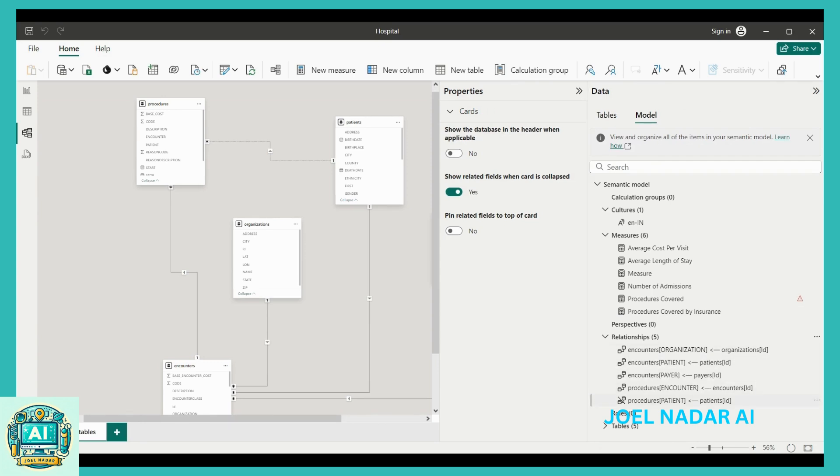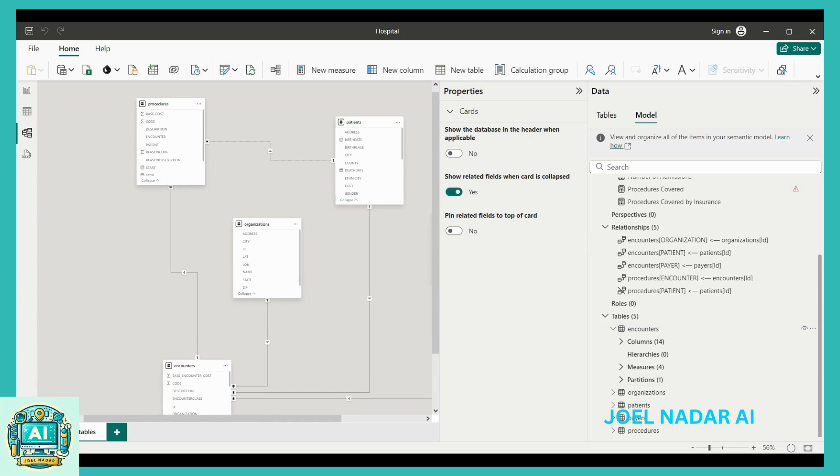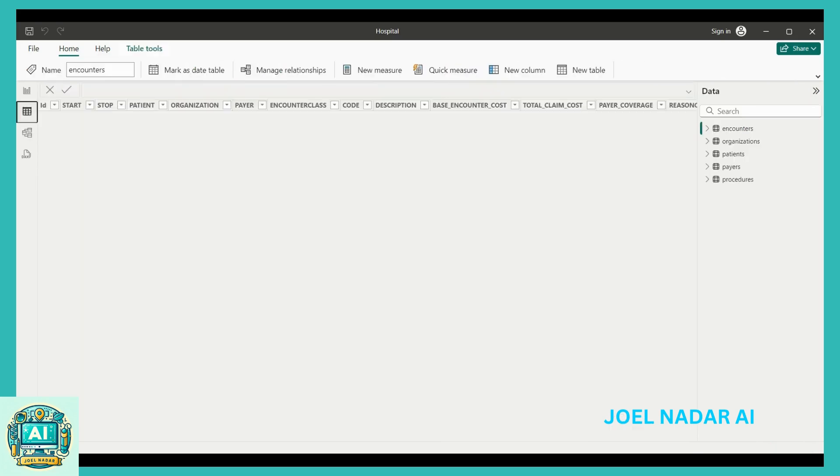The primary objectives include monitoring patient admissions and readmissions, analyzing the average length of stay, assessing the average cost per visit, and evaluating the number of procedures covered by insurance.